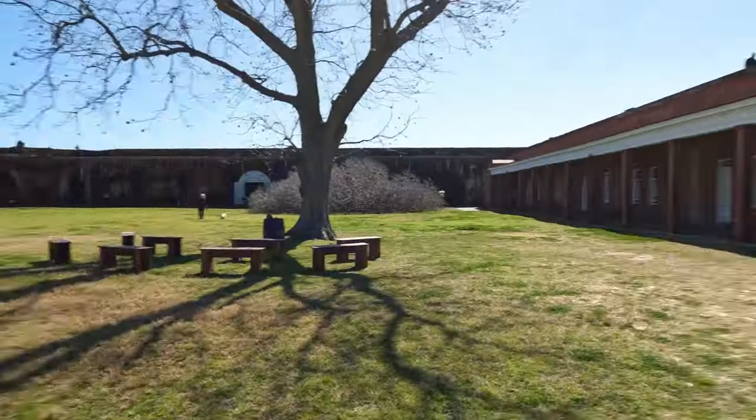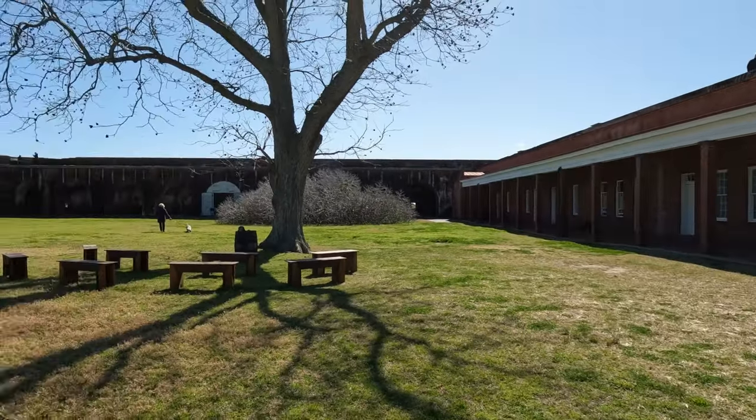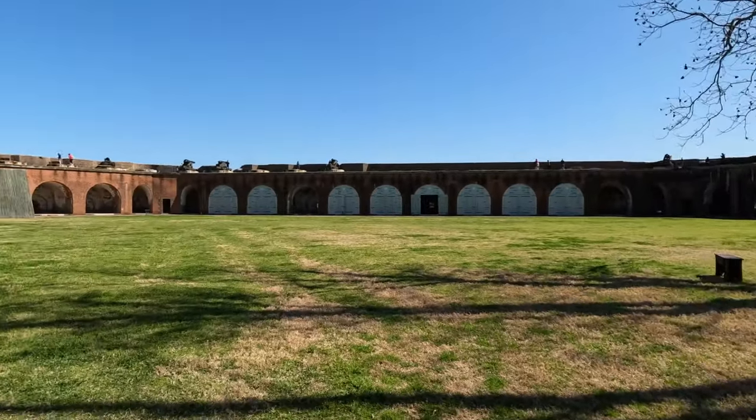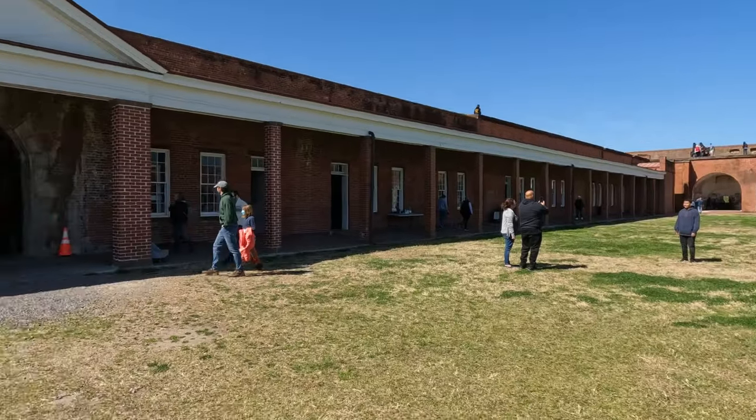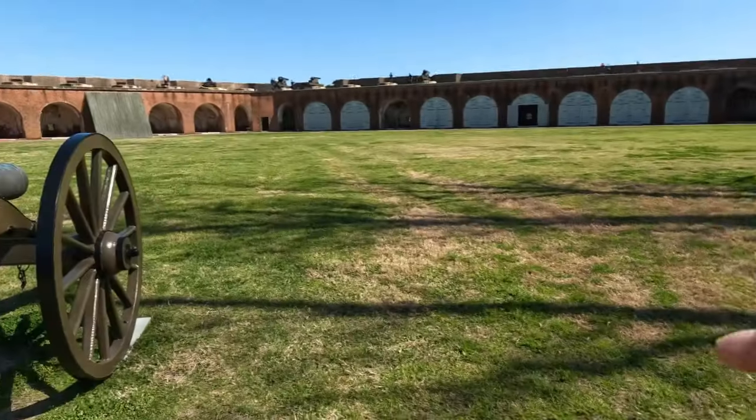We're inside the fort — in the center. And there's a cannon. So this is the big open central area. Right behind us, where you can see those windows, that's where the officers slept — the officers' quarters. Otherwise, most of the enlisted soldiers slept in tents, here in the yard and in the outer area. The officers got to sleep inside.